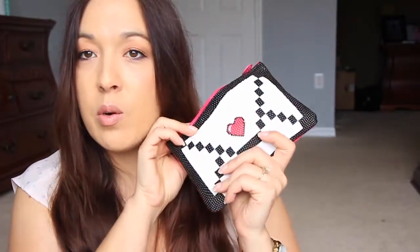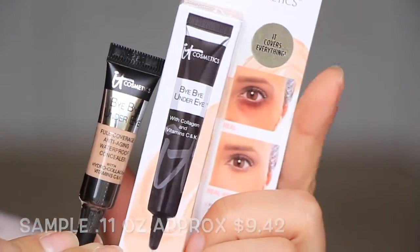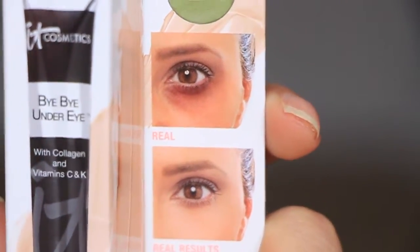Alright, going into the bag — first thing is from It Cosmetics, this is the Bye-Bye Under Eye. I have used Bye-Bye Under Eye and I really like it. This one is in the shade Neutral Medium. I'm not sure if this is the shade that I have — I have a couple of shades because I purchased one because I liked it so much. It's a cute little sample. I think they kind of exaggerated on the packaging with this girl's under eyes, don't you think?